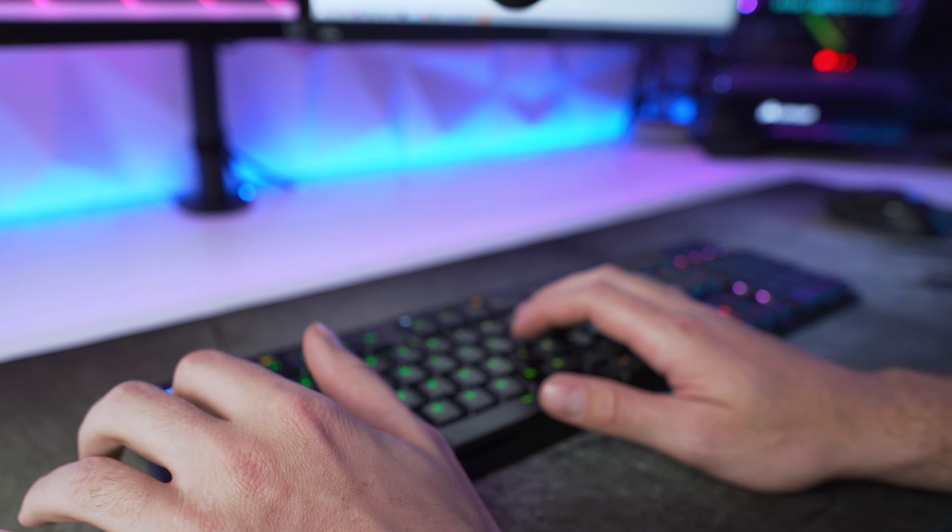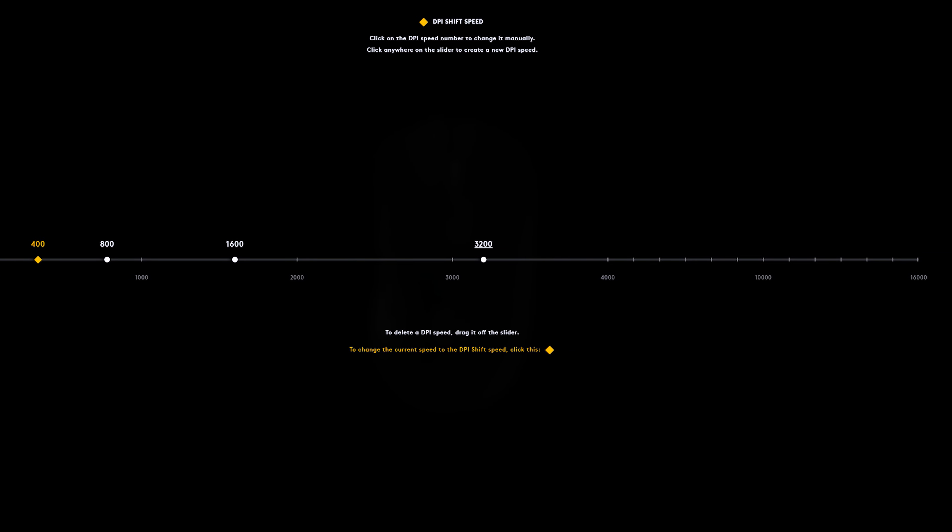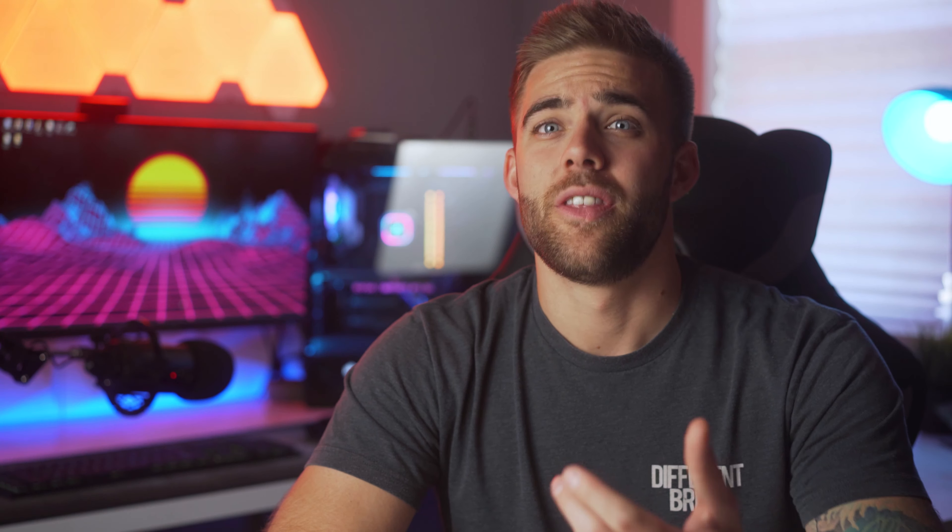I used to daily drive a Corsair IronClaw, which was a bit larger, but once I got used to the G703 it felt like the perfect extension of my arm. This mouse also features Lightspeed technology and can be used fully wireless or wired to charge while you play. It's equipped with a 32-bit ARM microprocessor and Logitech's Hero 16K sensor, which boasts one-to-one tracking and up to 16,000 DPI — I personally stick around 3,200 DPI.